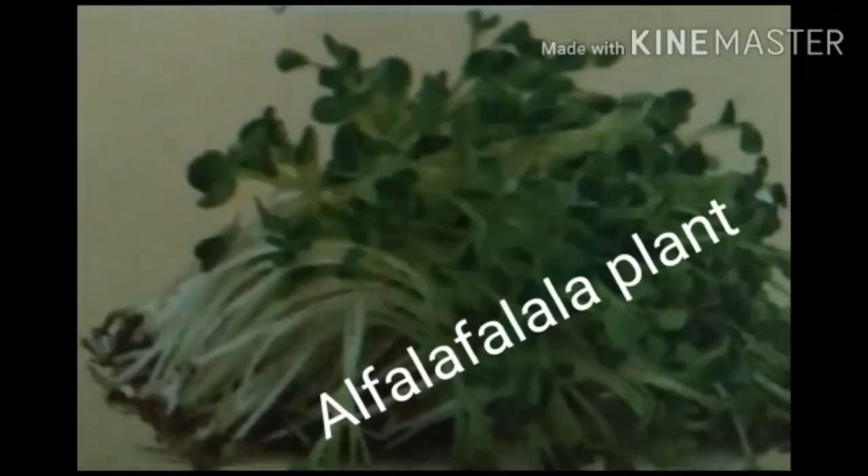Next, alfalfa. It is used for curing kidney diseases and to increase the flow of urine. It is also used for treating high cholesterol, asthma, diabetes, etc.